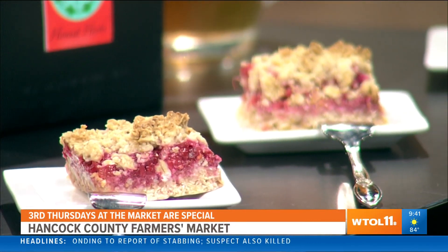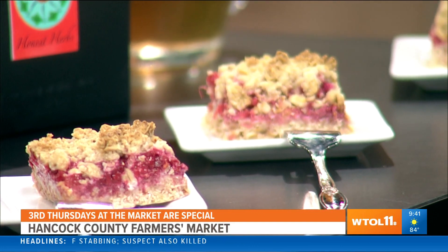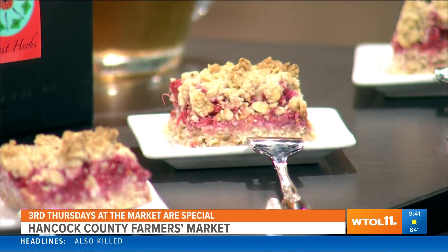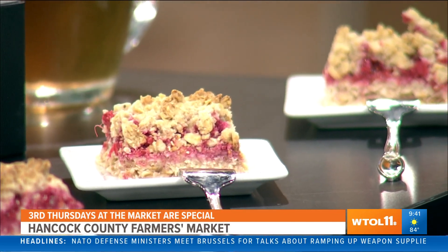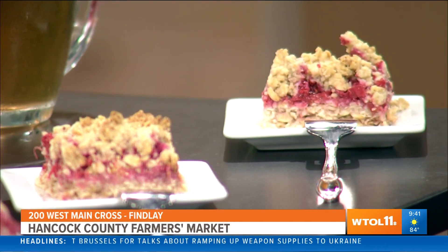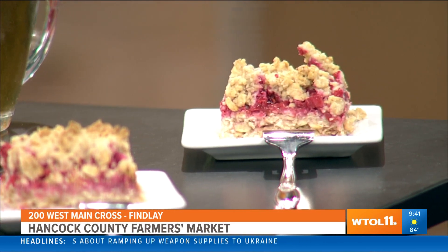Rhubarb got my attention because rhubarb is one of my favorite things, especially with a berry of some sort. Those items are from Galaxy Garden Bakery at the market, along with another vegan baker. Everything is vegan and also gluten free. That is raspberry rhubarb oat bars. The strawberry rhubarb everybody pretty much knows, and it's wonderful. But the raspberry — that lighter flavor with the rhubarb — is just wonderful.